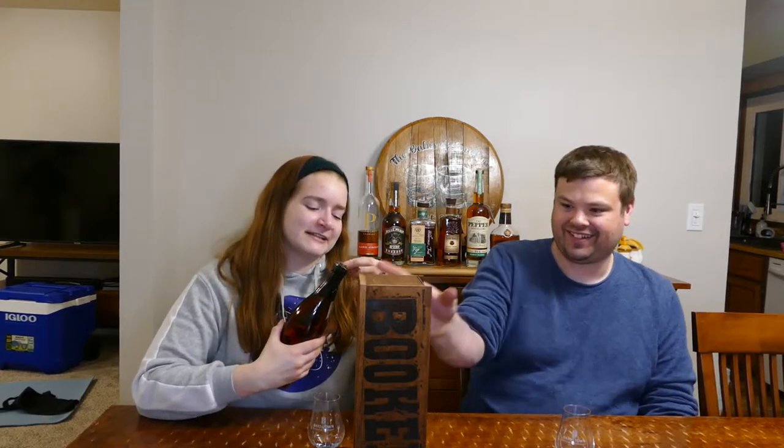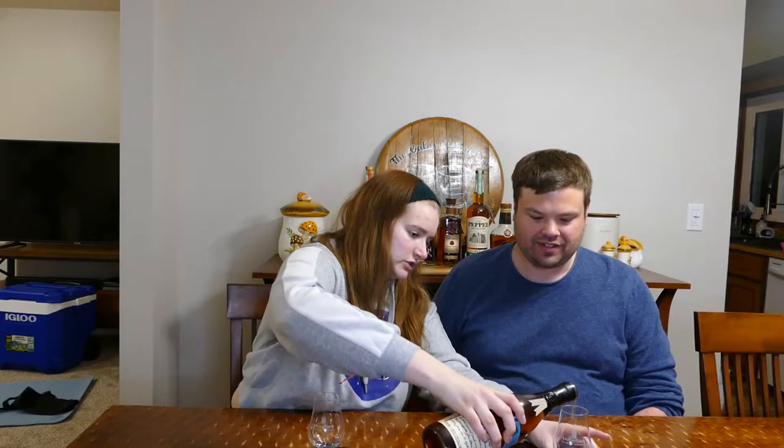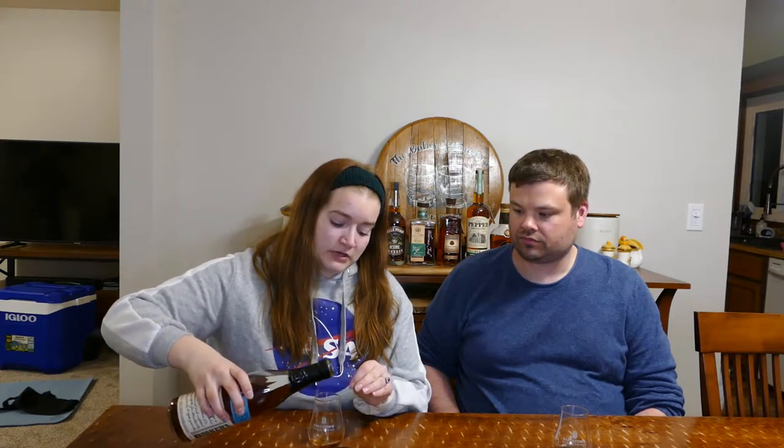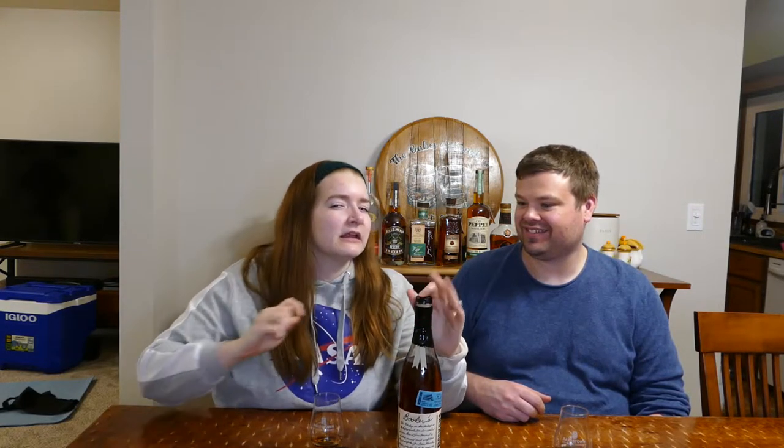I always expect it to be champagne — I know it's bourbon but I really always expect it to be champagne. We're definitely doing Booker's this week because we want to share it with family. For every holiday or family gathering, you're like, what is the bourbon of choice? Our family definitely does that — it's a very nice tradition. I can almost smell the vanilla from right here; it is super fragrant just from pouring it.